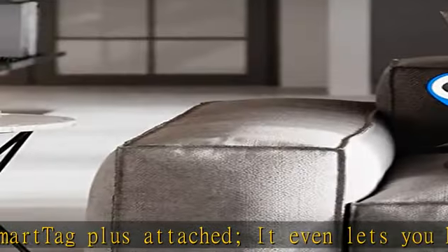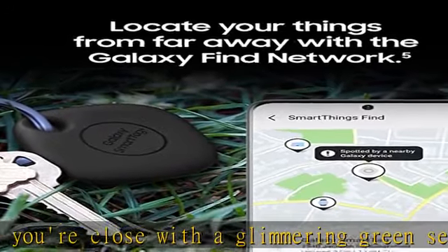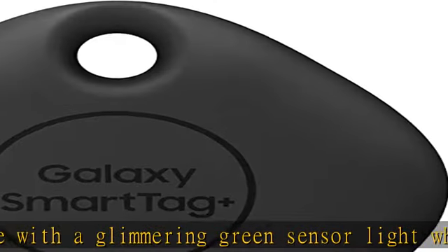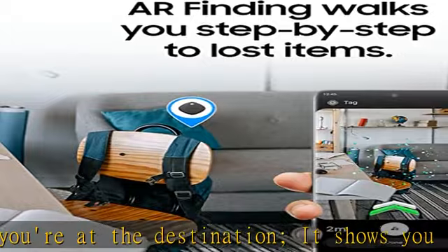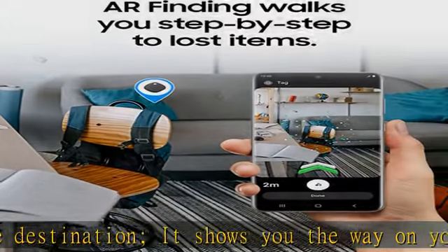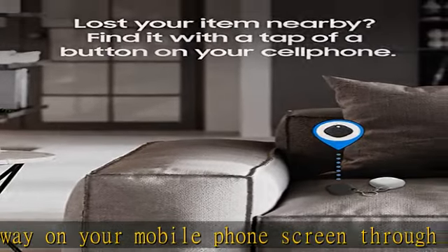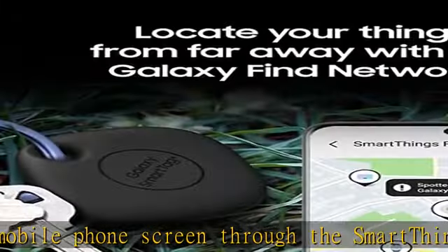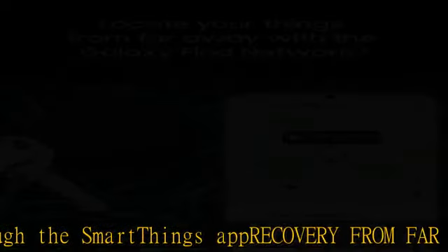Galaxy SmartTag Plus has a Bluetooth range of up to 120 meters without obstacles. Actual performance may vary depending on the environment. A Samsung account login and registration on SmartThings Find is required. SmartTag Plus needs to be paired with Ultra Wideband (UWB)-enabled Galaxy smartphones with Android 11 or higher to fully function. AR Finding works between gadgets that support UWB technology, including Galaxy S21 Ultra, Galaxy S21 Plus, Galaxy Note 20 Ultra, and Galaxy Z Fold 2.